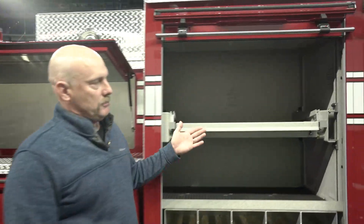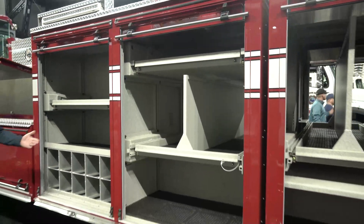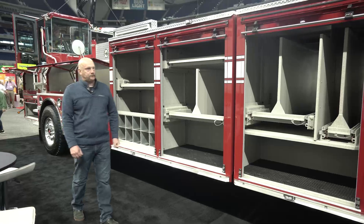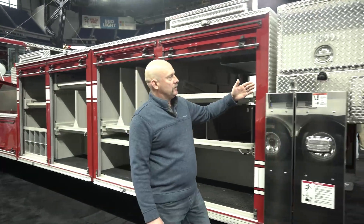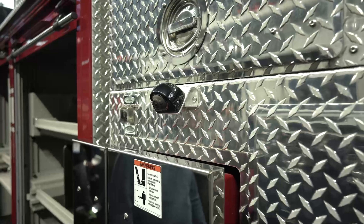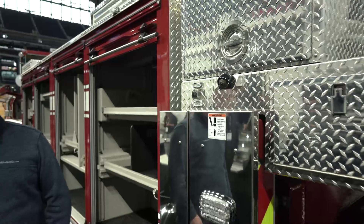Moving down this side, it's pretty much a mirror image of the driver's side of the truck. Everything is set up so we can have some flexibility of where we mount our tools and work both sides of the truck. We did opt for the outrigger cameras. We have a lot of tight apartment complexes, and this will allow the driver to focus on where he needs to position the truck in case he needs to shoot that outrigger out between a couple of cars.